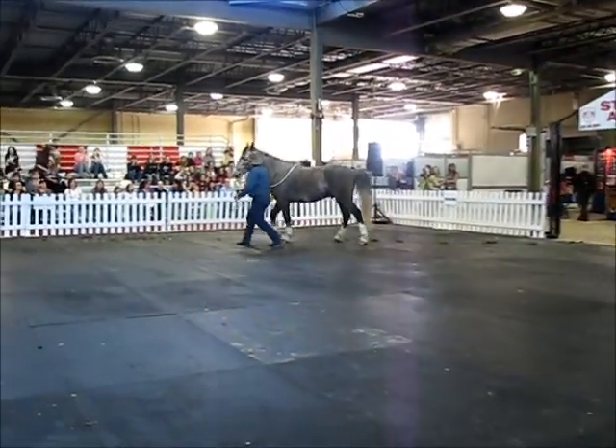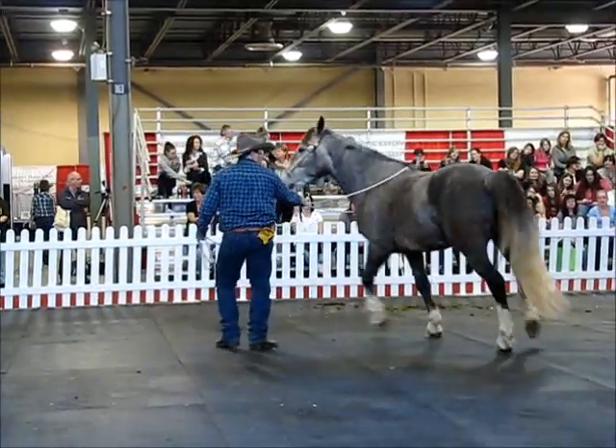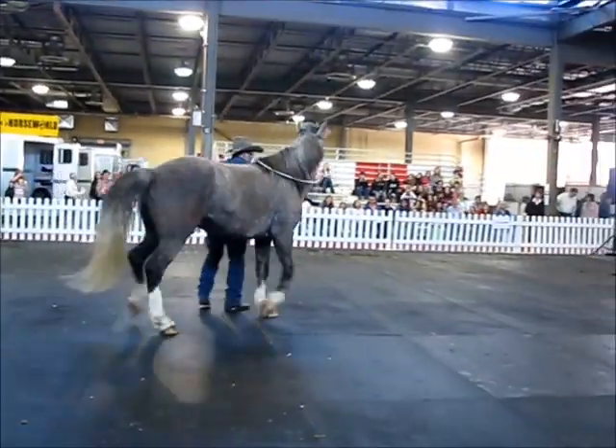The present population has descended from escaped domestic stock from the surrounding areas. Of course, meaning they were untouched two-year-olds at the time of capture.